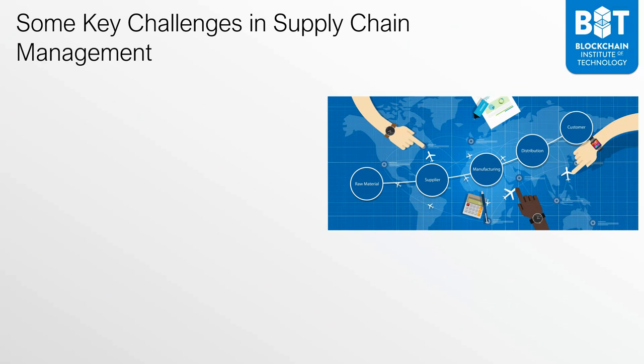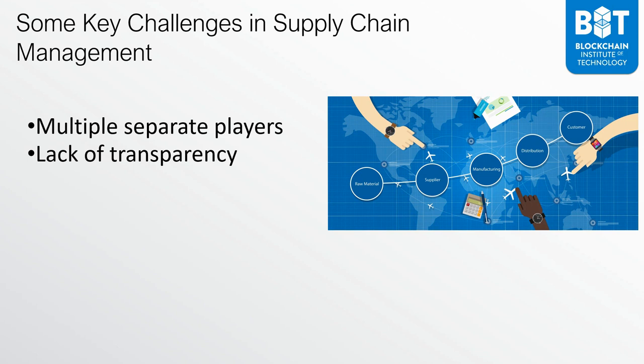Some key challenges in supply chain management revolve around the fact that there are multiple separate players. A supply chain can be composed of hundreds of steps, sometimes placed across vendors in different parts of the world. These multiple different players have a lack of transparency because each one contains and controls certain data pertaining to what they add to the supply chain. As a result, there are a lot of discrepancies in records — information from one supplier may not match information in a different database. This is a key problem because it can also be subject to tampering and record modification.